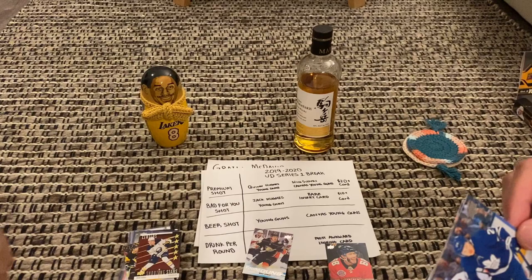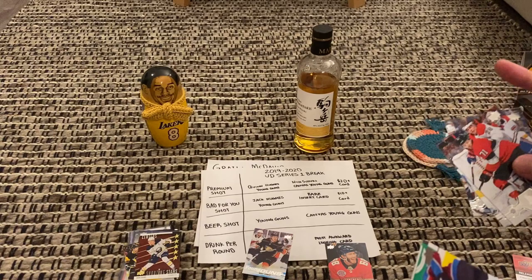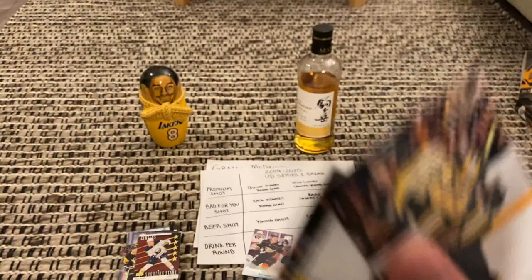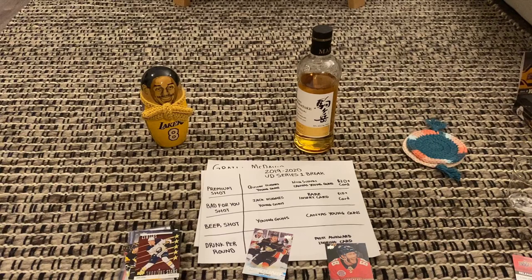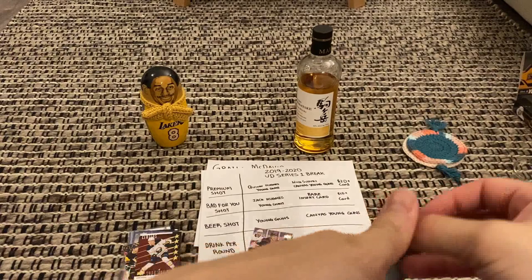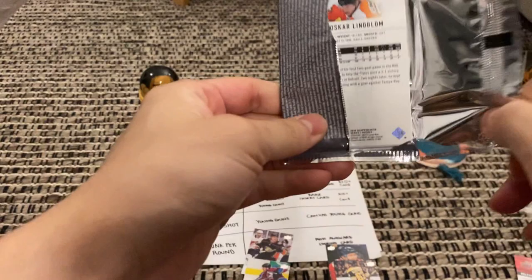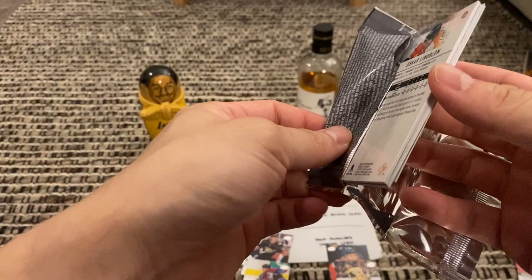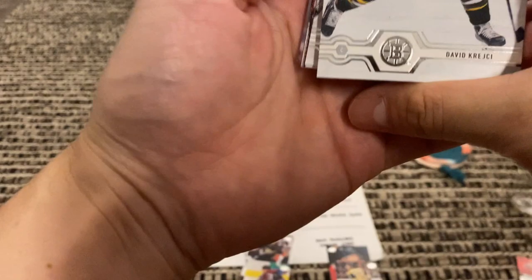Here we go — I've got Kapanen, Seth Jones, Chris Tierney. Young Guns — Connor Timmins, Philip Forsberg! Oh no — Brad Marchand! Let's drink! Zach Bogosian and Ricard Rakell. Value-wise I have to go with the Young Guns. Most awkward — it is Brad Marchand, so I gotta go with Marchand. He always looks like that though. Are you going with Marchand? Yeah, okay.